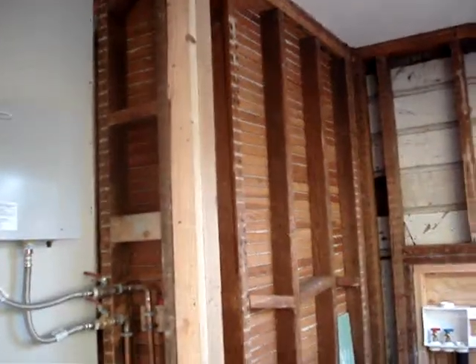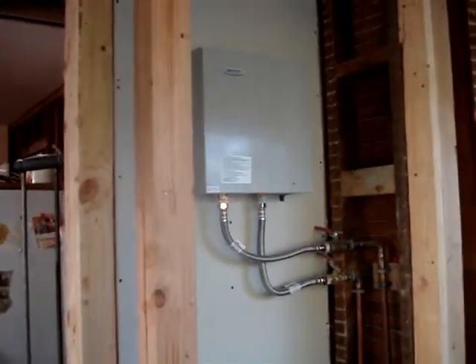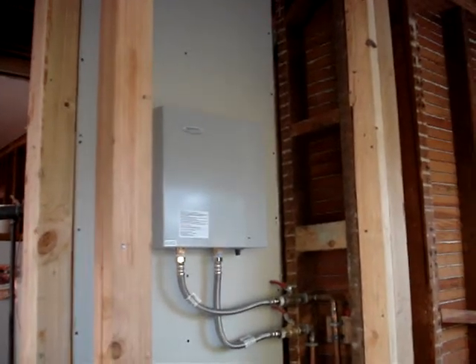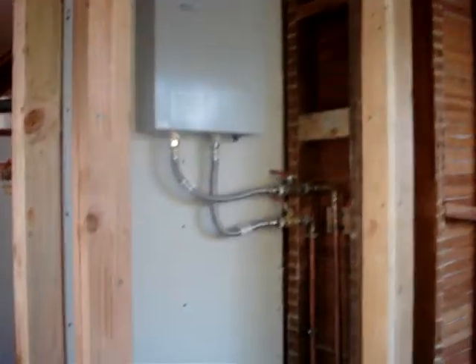And then they took all the lath and plaster out. And there's the whole-house electric on-demand water heater, which should be operational next week, I hope — at least they'll do that. Here's the little quarter bath that's going to be almost a half bath because I'm going to have to take those chickens down.